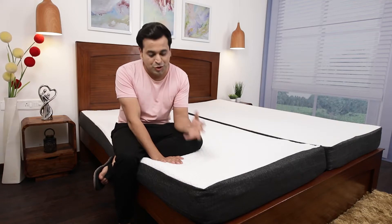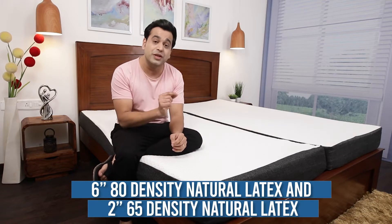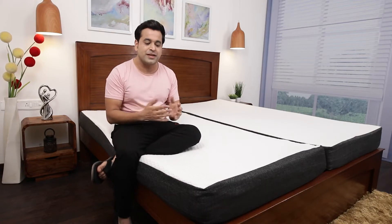It's a complete natural latex mattress with an eight-inch natural latex core. It's a combination of six inches of 80-density natural latex and two inches of 65-density natural latex. If I have to rate this mattress on firmness, this is 5.5 out of 10, where 10 is hard.